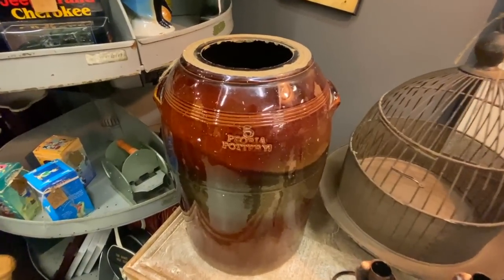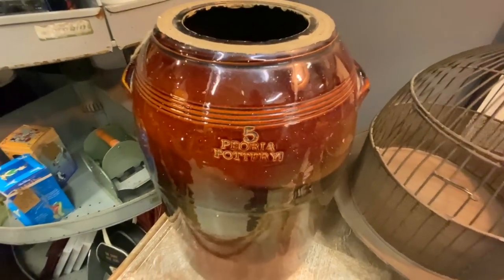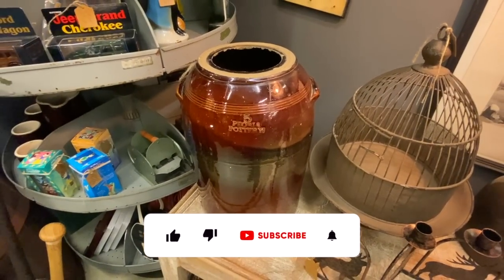Peoria pottery. This is quite old, about 1910. It would have been a churn — it's missing the top, however.